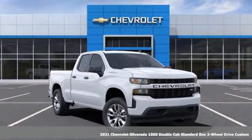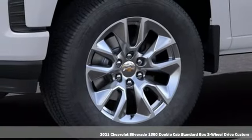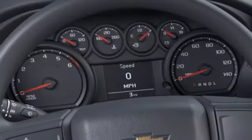Here's a new 2021 Chevrolet Silverado 1500. When your livelihood depends on whether your truck can handle the load, this is the one to buy. It boasts an impressive list of features like these.